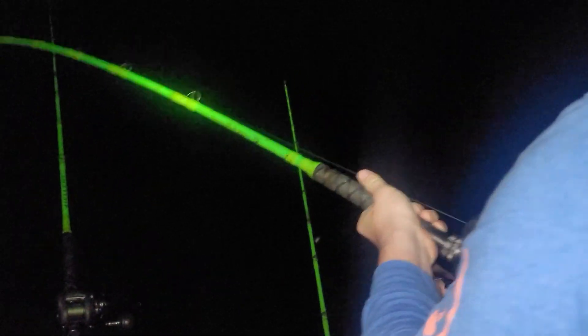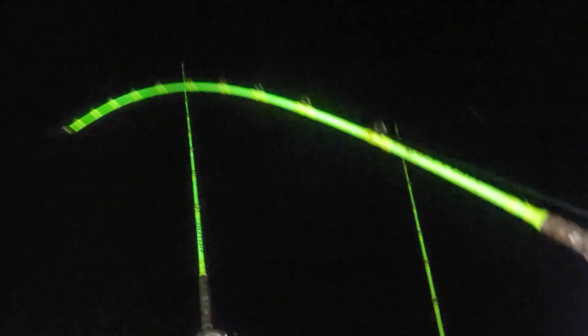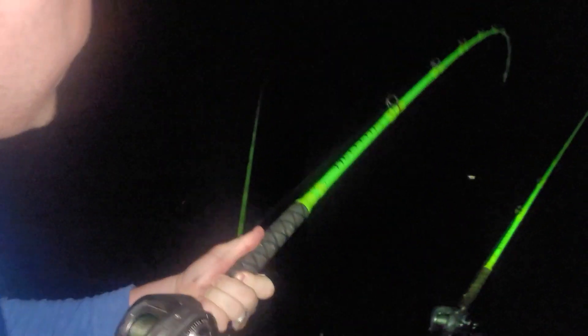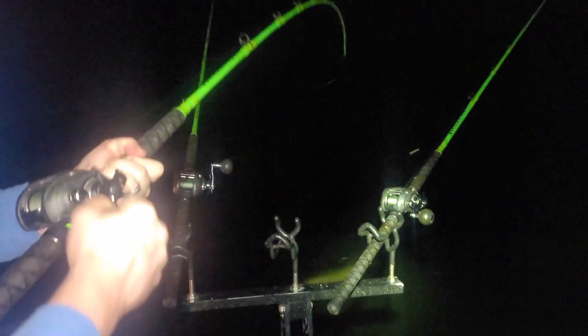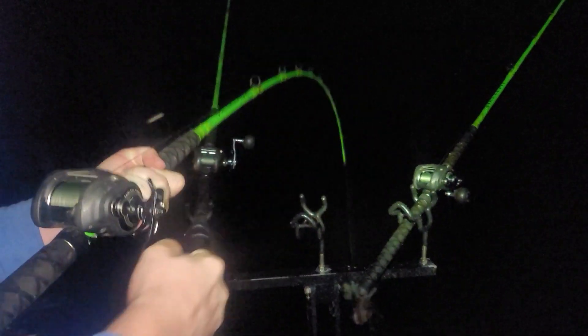We got a takedown! Let's see — just be easy with it. Where's he at? Is he pulling? Yeah, he's pulling. All right, put it in your gut. Just keep it bent. There we go — he's right there. There he is. Are they starting to bite? Up and over?